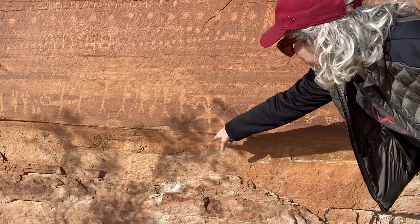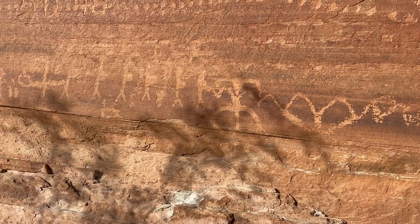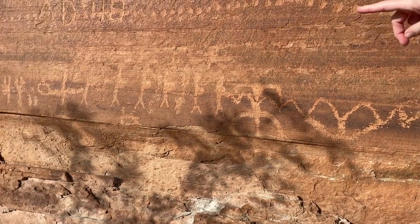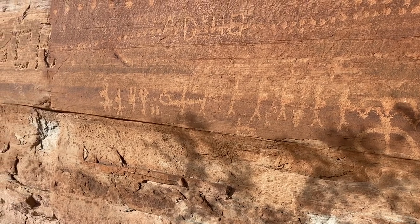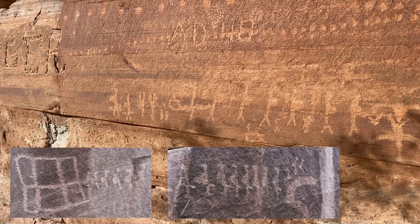Part of it has weathered away, but it's connected to a lot of those zigzag scallop lines right there, and then to the anthropomorphs with packs or whatever on their backs. That's really similar to that place we went in another part of the Red Cliffs Conservation Area a couple of weeks ago.